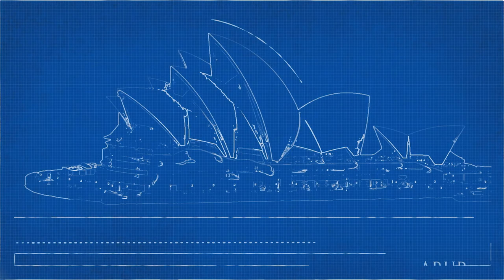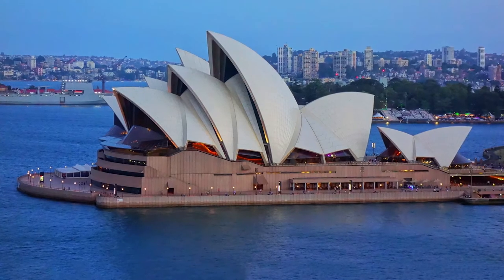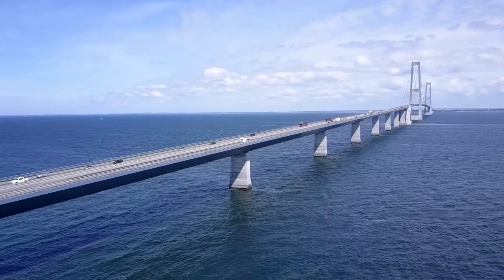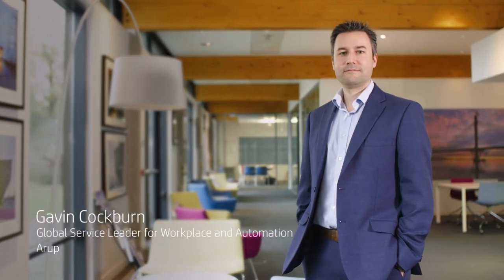Wherever you go you would always notice an Arup project, and that's what Arup is really good at — thinking differently. Arup is a multidisciplinary consultancy that focuses on the built environment. We don't sell physical products; we don't sell anything apart from our time and our expertise.